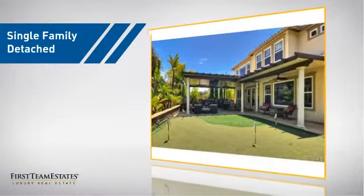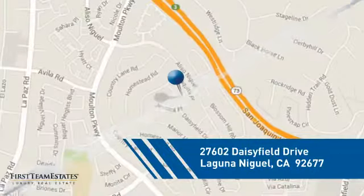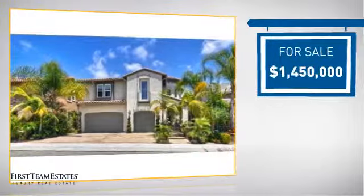This detached home is a great choice for families who want the privacy of their very own lot. It's located in this area, currently listed at just under 1.5 million dollars.